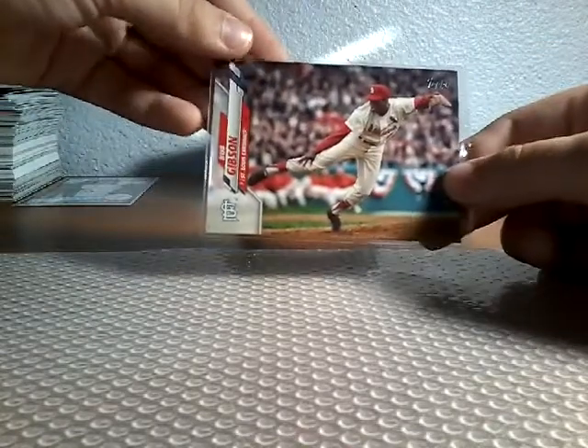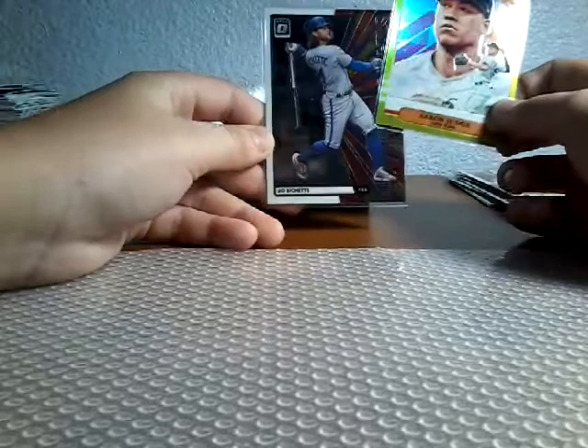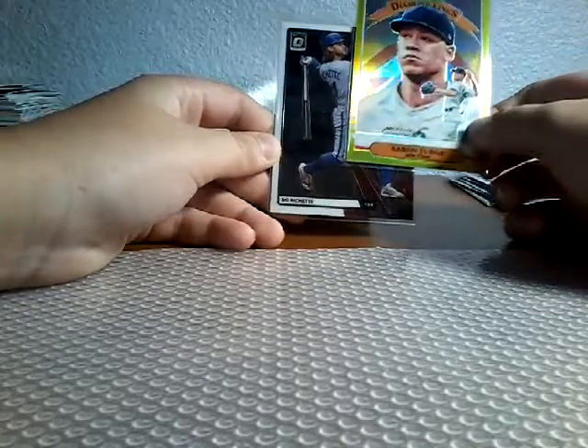This short print of Bob Gibson — that'll go in a sleeve. A cool Yordan Alvarez home run. We have this Aaron Judge and Bichette from Optic.